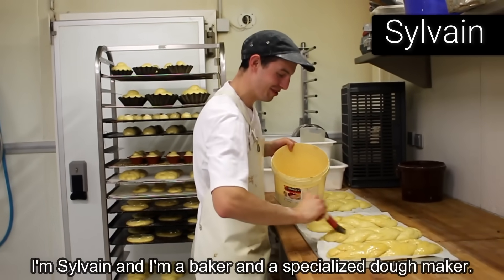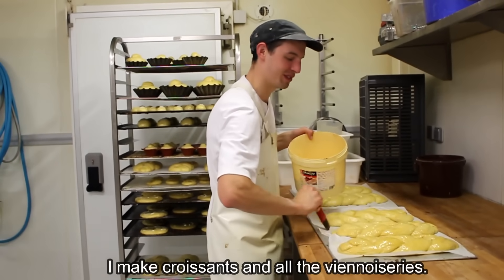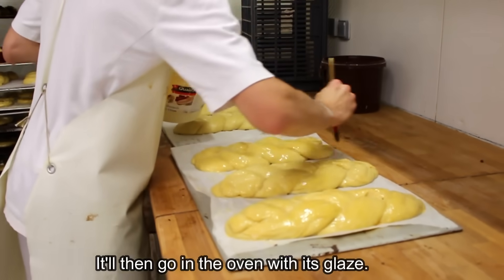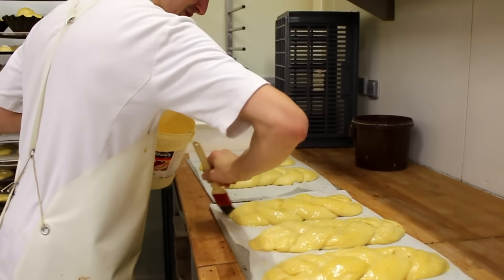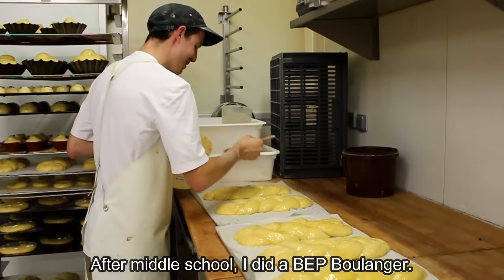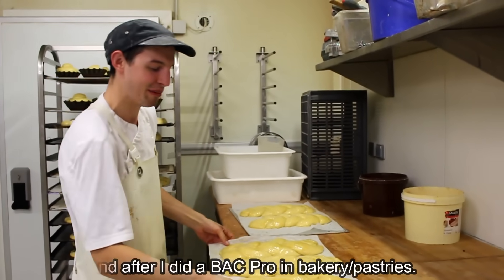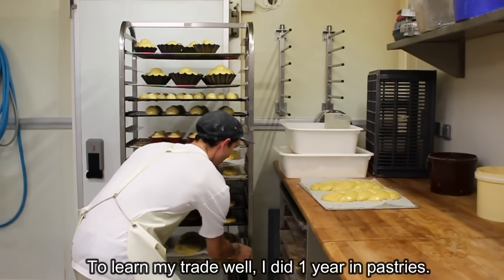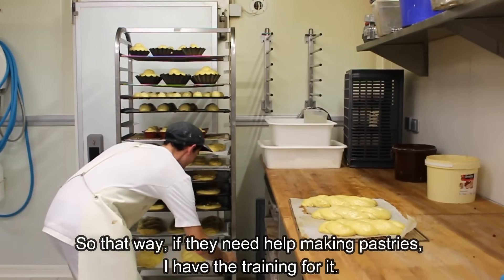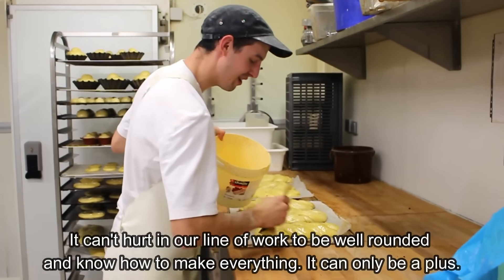I'm Sylvain. Here I'm a boulanger and a tourrier also — that's what's called croissant, all the viennoiseries. Here I'm going to do the brioche, which will then go to the oven with the dorure, so that it gives you that brilliant, shiny aspect. After college, I made a BEP boulanger, and then I made a Bac Pro in boulangerie and pâtisserie. Then, to round out my training, I did a year in pâtisserie. That way, if there's a need, whether it's boulangerie or pâtisserie, I have the training.